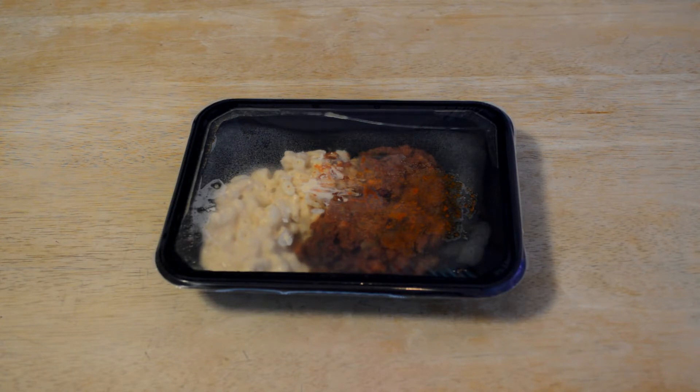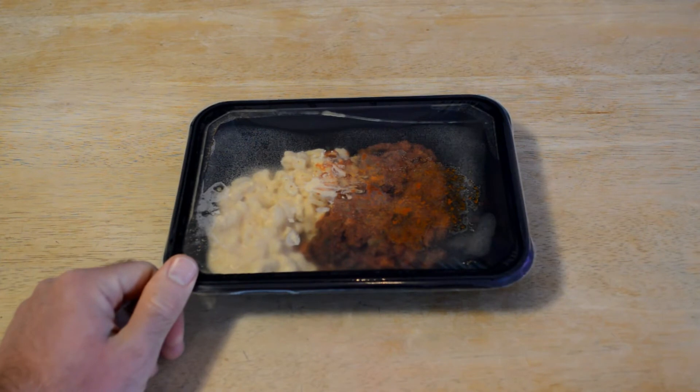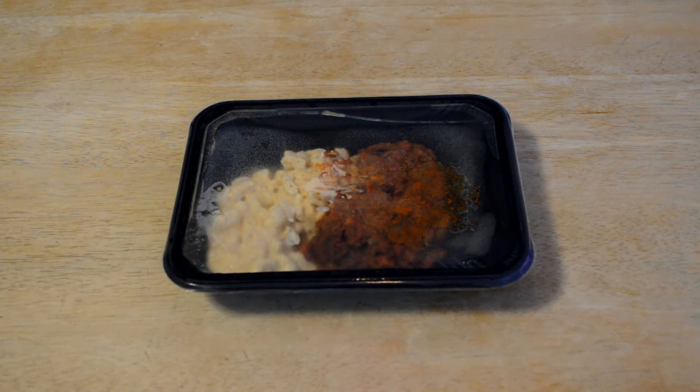520 calories. Lots of fat here — 24% total fat, 50% saturated fat of your daily value. Cholesterol at 47%, which is probably the beef. Sodium is pretty high at 40%. Protein is at 28%, so it's definitely a substantial meal. The directions say microwave for two minutes, let stand for two minutes, so I'm going to do that and see if it's any good.